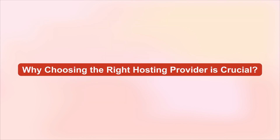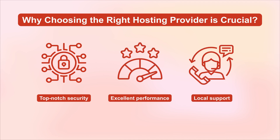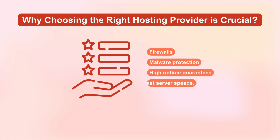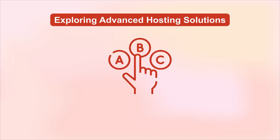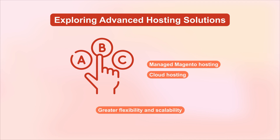Choosing the right hosting provider is crucial. You want to ensure they offer top-notch security, excellent performance, and local support. Look for features like firewalls, malware protection, high uptime guarantees, and fast server speeds. And if your business needs that extra edge, consider advanced options like managed Magento hosting or cloud hosting. These solutions offer greater flexibility and scalability.